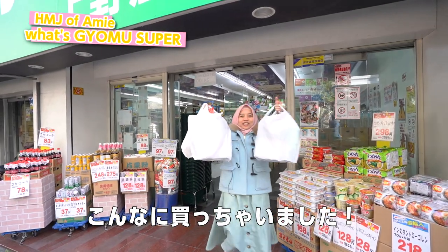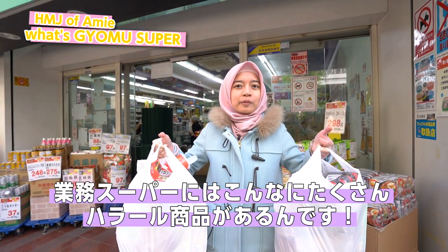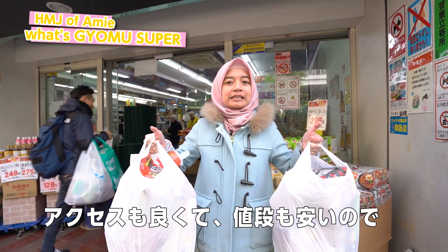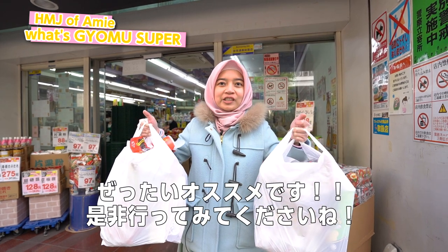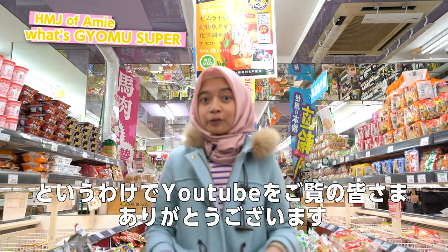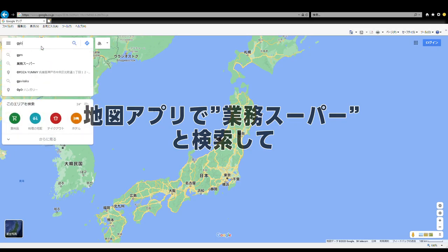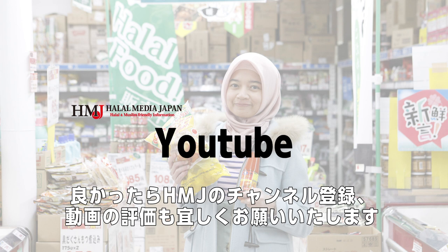Okay everyone, this is what I bought today. I bought so many halal products. You see, in this Gyomu Supermarket they have lots of halal products and it's easy to access because they have lots of branches, and the price is very affordable. So I really recommend you to go here. Bye everyone, thank you for watching our YouTube channel. Search for Gyomu Super in your map application to check the closest place. Subscribe to our Halal Media Japan YouTube channel for more halal and Muslim-friendly information in Japan. Put your comments about our videos. Thank you and Assalamualaikum.